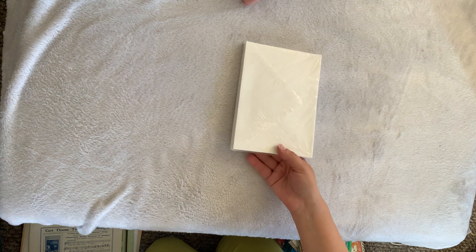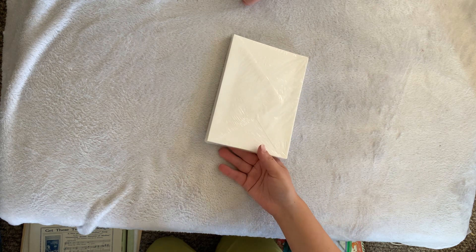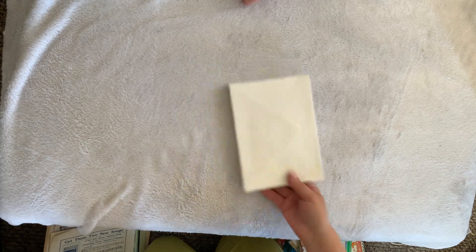I got envelopes. Do I need envelopes? No. But you know, always nice to have extra ones.